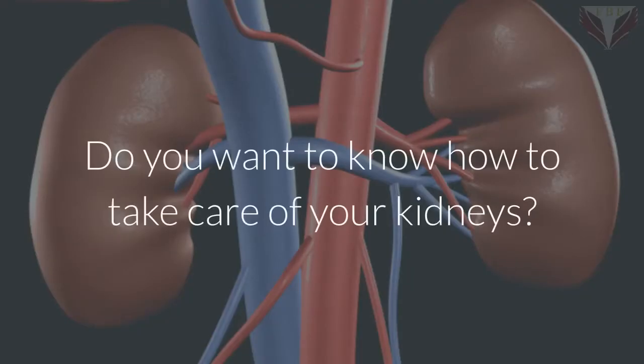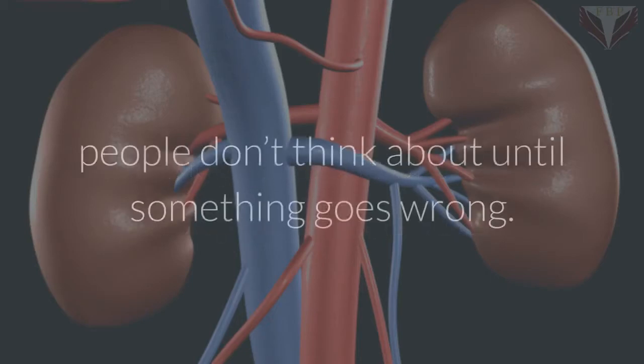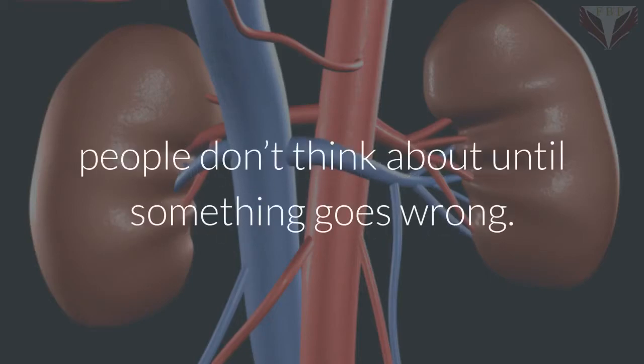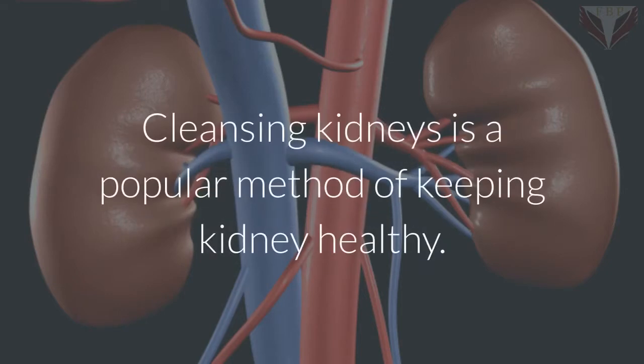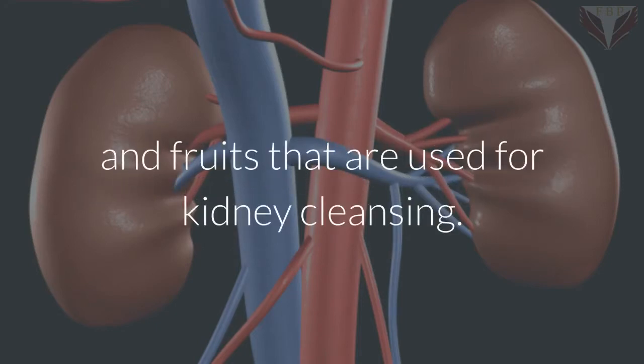Do you want to know how to take care of your kidneys? Kidneys are one of those body parts that most people don't think about until something goes wrong. Cleansing kidneys is a popular method of keeping kidneys healthy. We'll discuss 8 different herbs and fruits that are used for kidney cleansing.